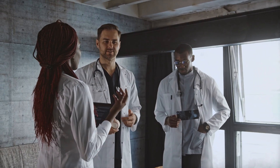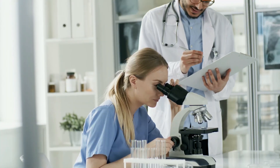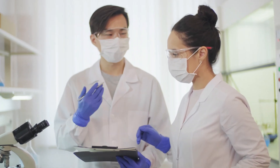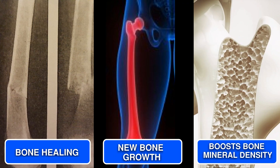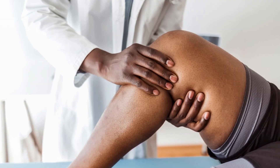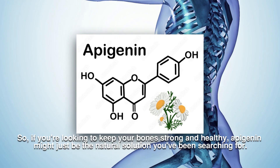Lastly, let's talk about strong, healthy bones. Osteoporosis and weak bones are a big concern worldwide, but some studies suggest that Apigenin could help treat and prevent bone loss disorders like osteoporosis and osteoarthritis. Apigenin speeds up bone healing, promotes new bone growth, and boosts bone mineral density. It even helps get rid of old bone cells through apoptosis, and blocks inflammatory signals that can lead to bone loss. In patients with knee osteoarthritis, Apigenin seems to protect cartilage by stopping the breakdown of its components.